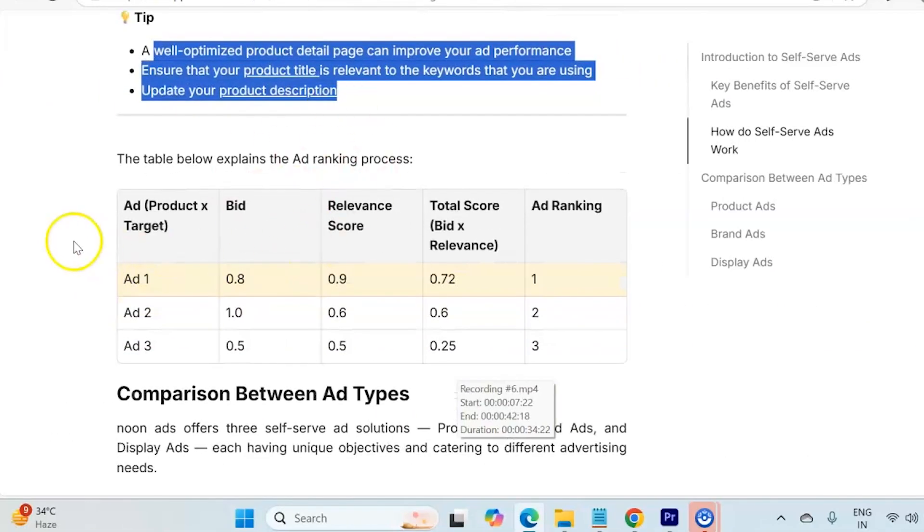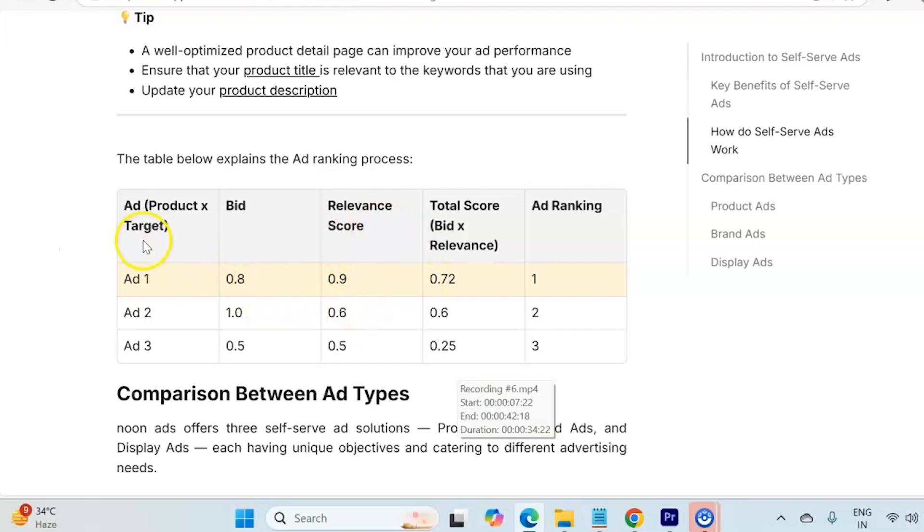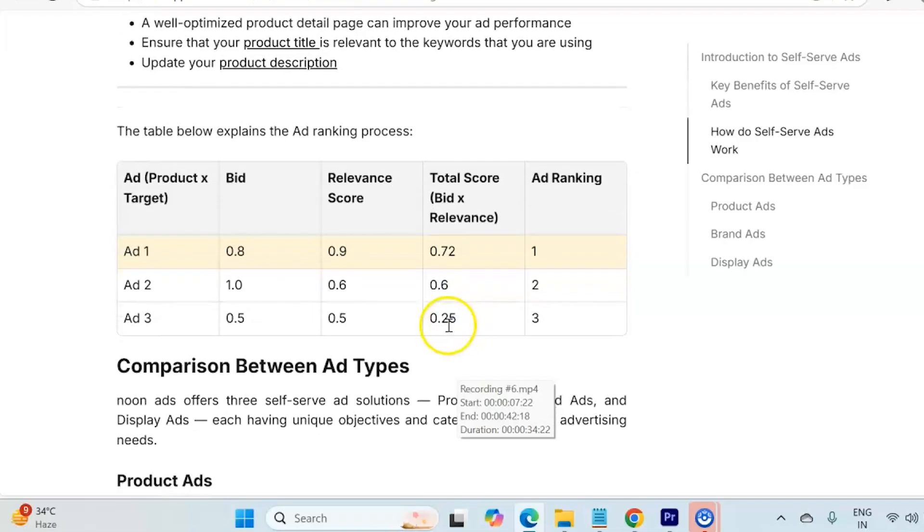If you don't know how ad ranking is determined by the platform, this table will help you understand. Let's say three different advertisers are running campaigns — Ad 1, Ad 2, and Ad 3 — with bids of 0.8, 1.0, and 0.5 respectively, and relevance scores of 0.9, 0.6, and 0.5. If you multiply bid by relevance score: Ad 1 gets 0.72, Ad 2 gets 0.60, and Ad 3 gets 0.25. Since Ad 1 has the highest total score of 0.72, Ad 1 gets the ad rank of 1.